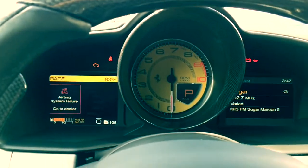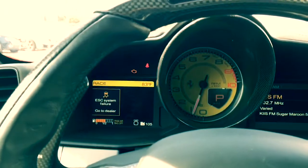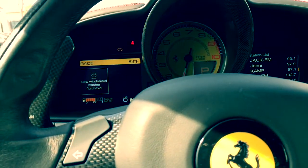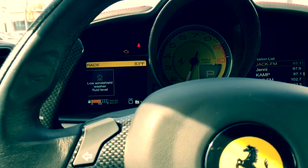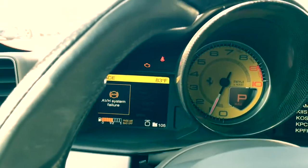Let's turn this bad boy on. Oh my God. Can we turn off the radio, please? Volume. 458 Italia.